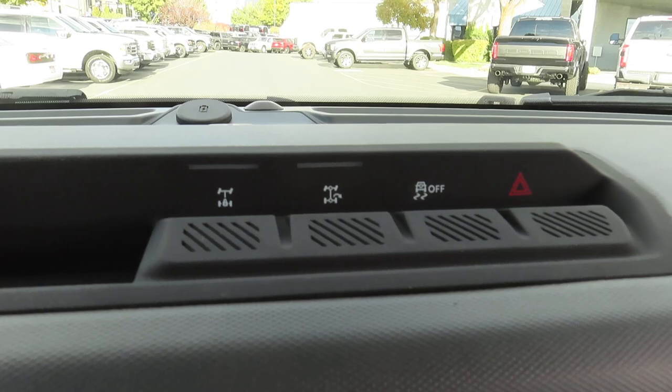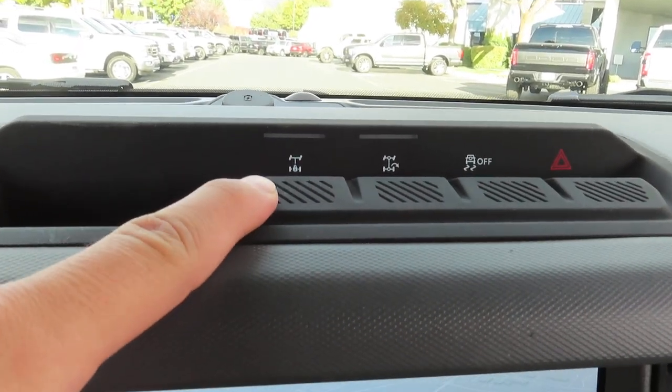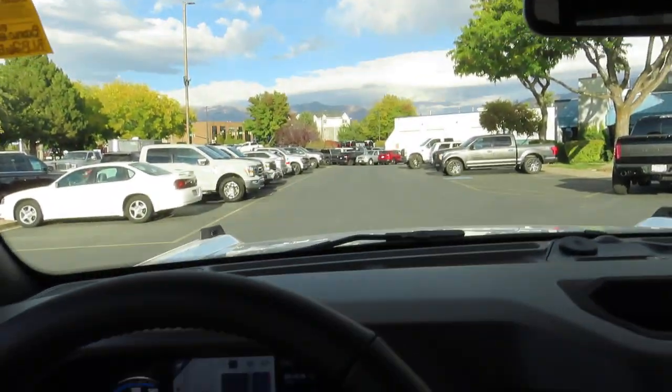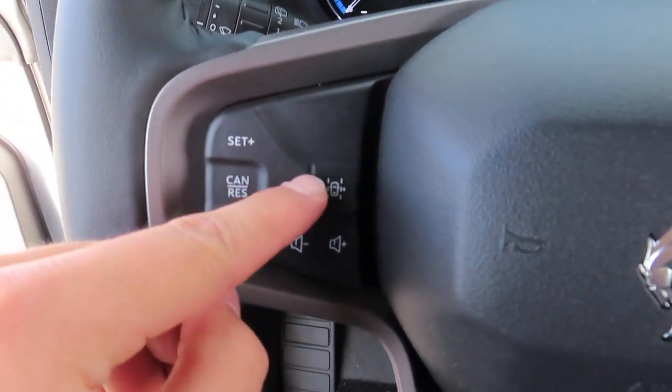Up here you can find your traction control button and your rear wheel lock. And up here you can find your auxiliary switches, and the steering wheel has your lane keeping.